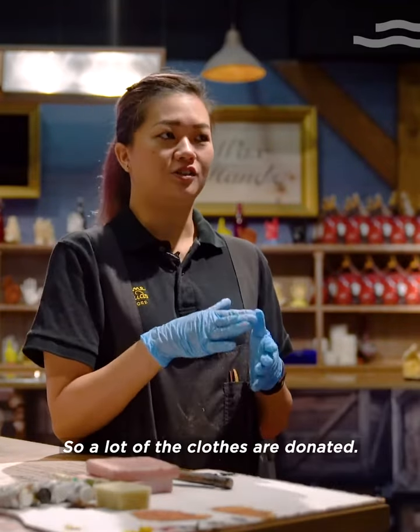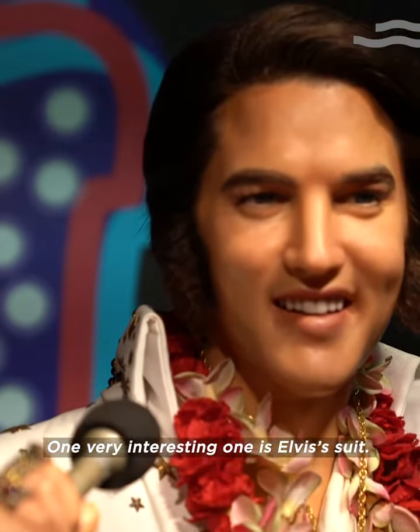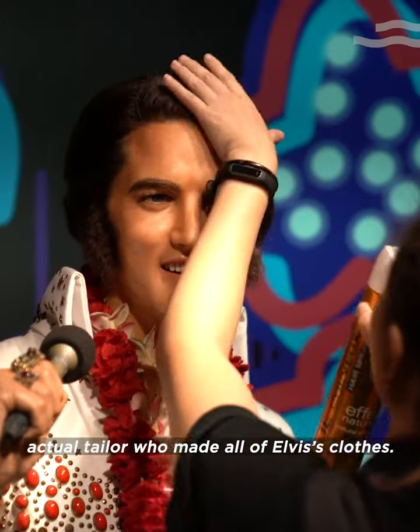A lot of the clothes are donated. One very interesting one is Elvis's suit — you could say it's a genuine piece because the suit was made by the actual tailor who made all of Elvis's clothes.